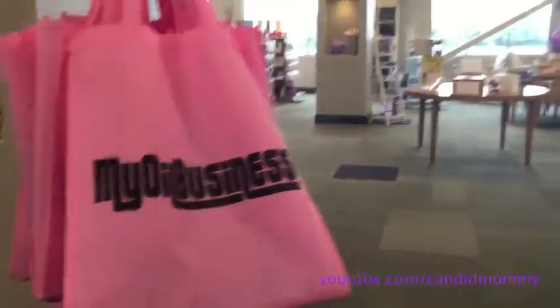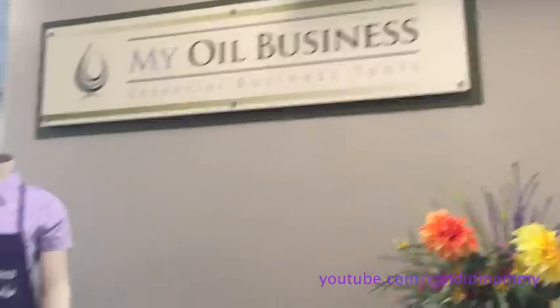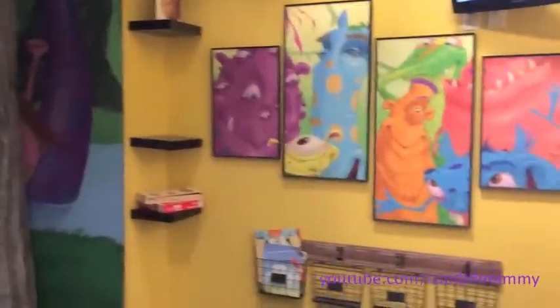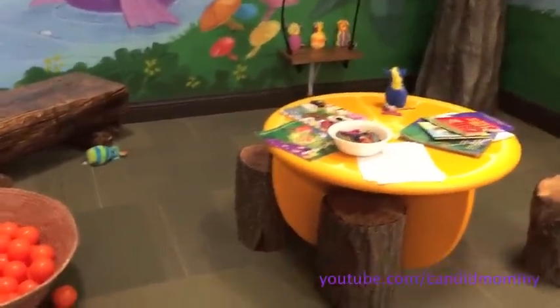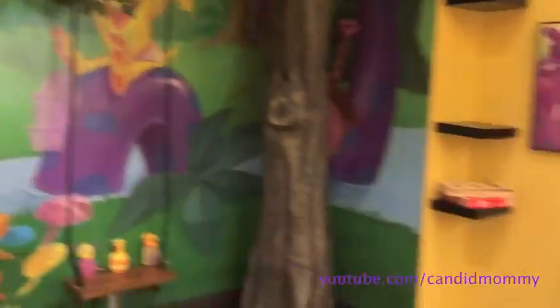We are at My Oil Business, which, by the way, if you need any products, these guys and Aroma Tools are fantastic. I almost recorded the TV — they're playing monsters. But look at how cute this room is; it's like a little kid's room inside of the shop. I'm going to be buying some things so I can send you guys some sample-type things and stuff like that for everybody. So there'll be videos to come on that. I'm learning a lot, that's for sure.